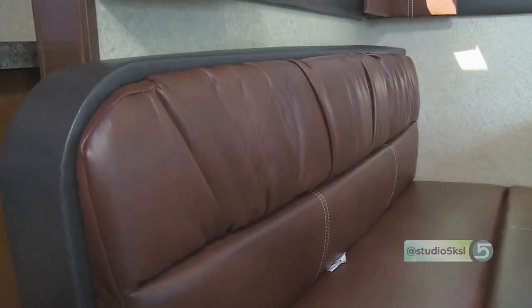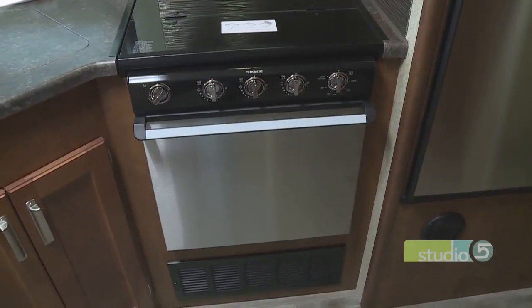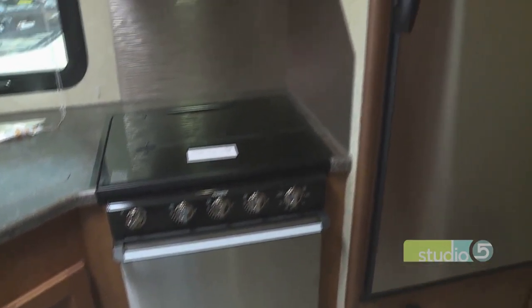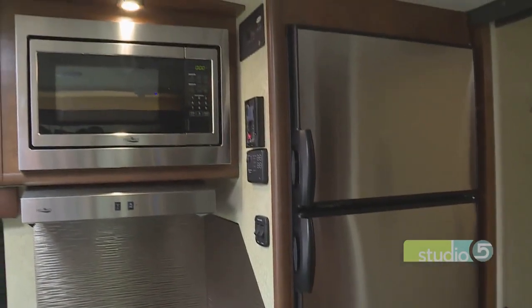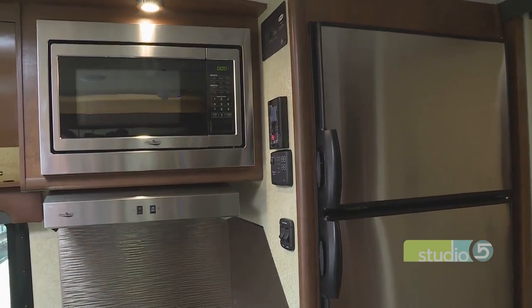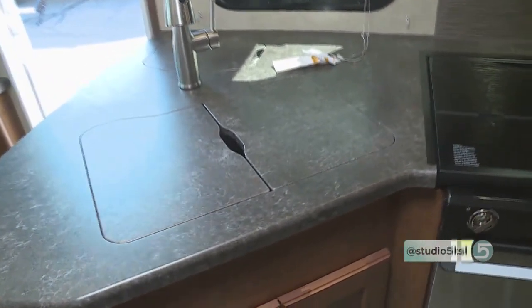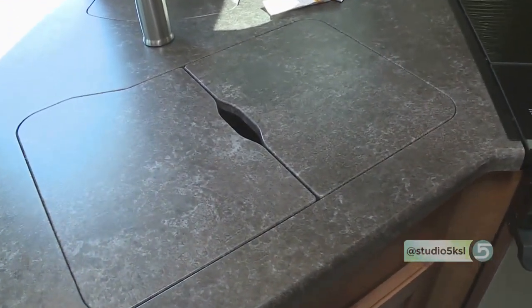Everything in it is super high-quality. You can tell just sitting on this couch — super high-quality — and then the details in the kitchen, too. Some of the appliances — walk me through what we have here. You have a full oven, a really nice cooktop, microwave, really big refrigerator for this size of a trailer. So really everything you need. I love the little hidden trash bin that's right behind the sink there.